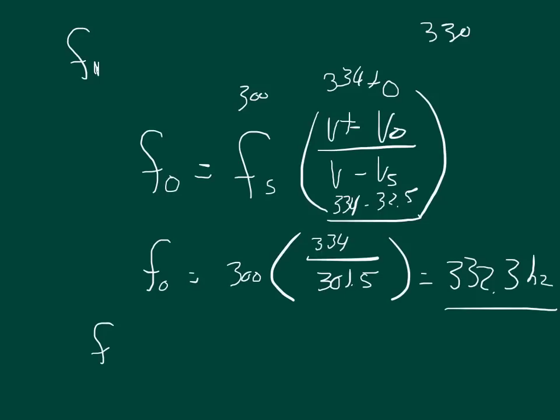Now, the frequency of beats is equal to the absolute value of F1 minus F2. The thing to note here is that with F1 minus F2, there are two possible answers — two possibilities — because F1 could be less than F2, or it could be greater than F2.